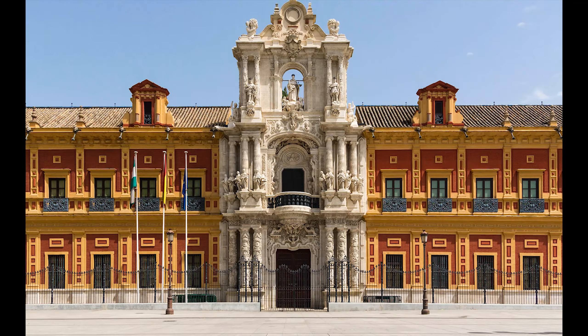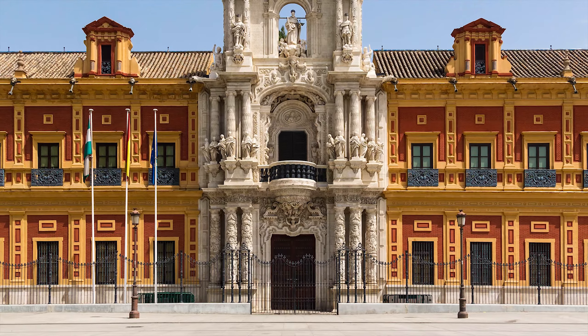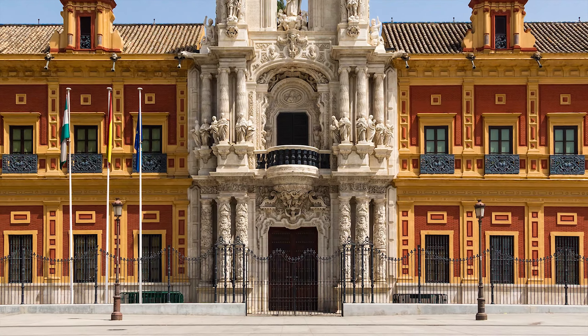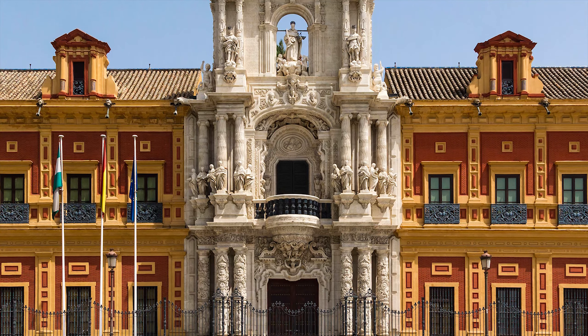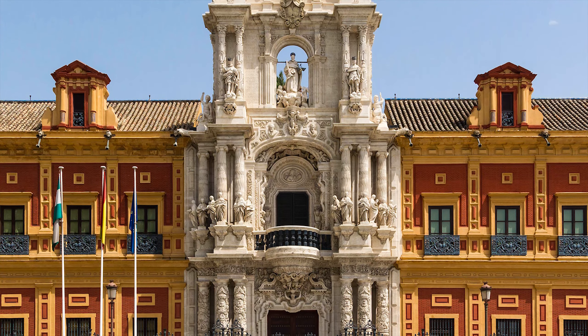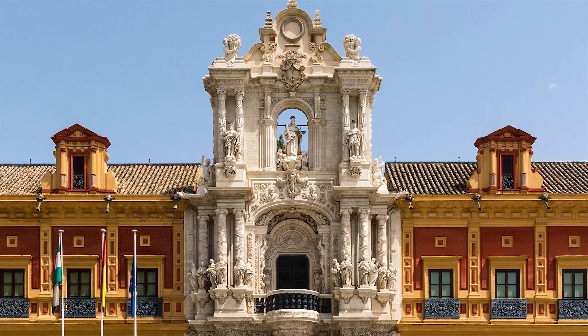The Palace of San Telmo is a historical edifice in Seville, southern Spain, formerly the University for Navigators. Now it is the seat of the Presidency of the Andalusian Autonomous Government, and it was named after San Telmo, who is the patron saint of sailors.